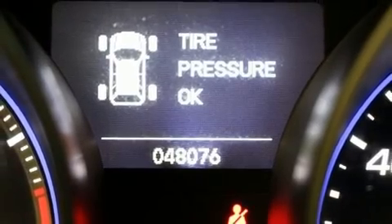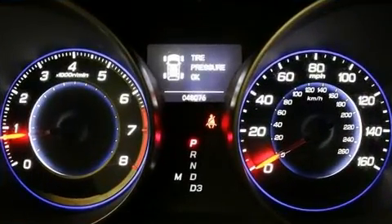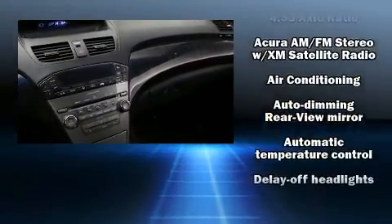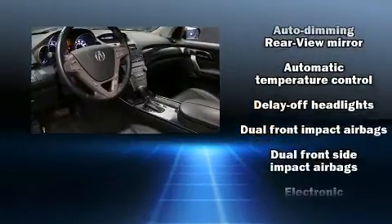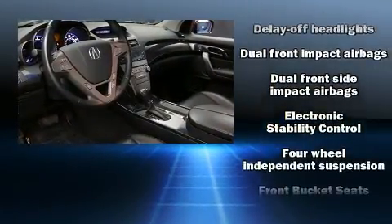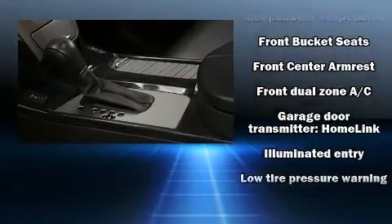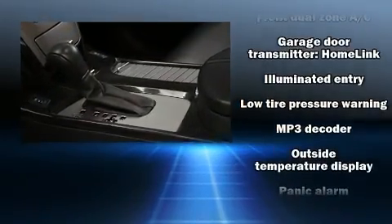Acura prioritized practicality, efficiency, and style by including power front seats, a trip computer, heated seats, skid plates, and leather upholstery. With high-intensity discharge headlights illuminating your path, you'll always appreciate maximum visibility. For drivers who enjoy the natural environment, a power moonroof allows an infusion of fresh air.